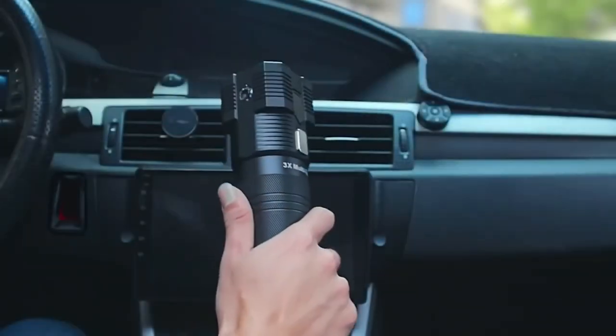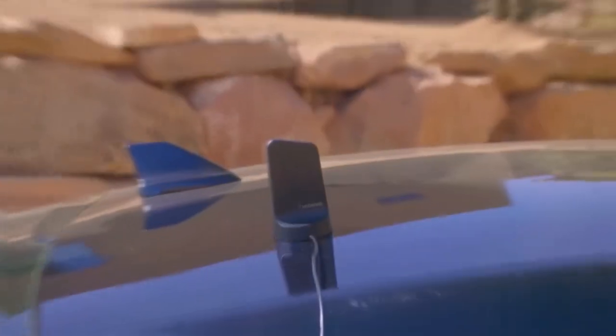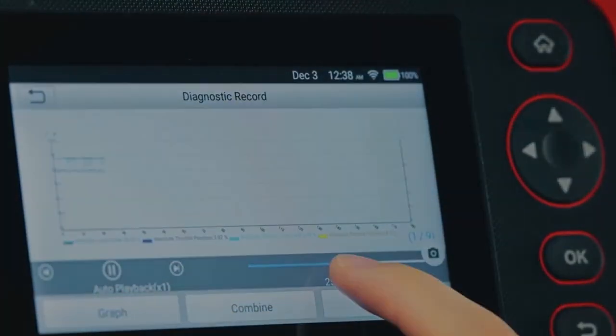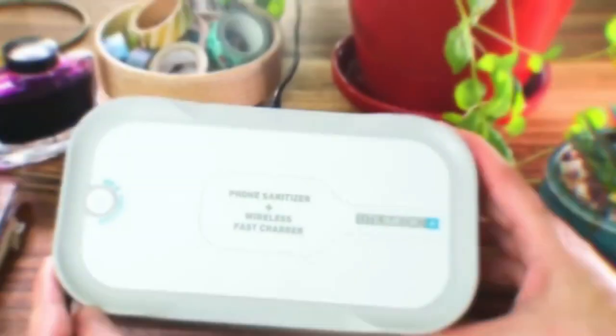Useful gadgets used in the vehicle. In recent years, technology has revolutionized the automotive industry, making driving safer, more convenient, and enjoyable. From advanced navigation systems to entertainment options, there's a plethora of gadgets available to enhance your vehicle experience. In this video, we'll explore some of the most useful gadgets for your car, detailing their features and benefits.